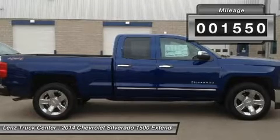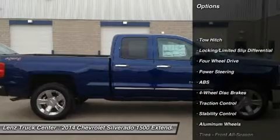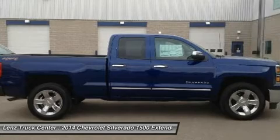Reverse Camera, MyLink System, Bose Sound System, 3.42 Gear Ratio with Limited Slip Differential, Towing Package with Receiver Hitch, Transmission Cooler, and Wiring.